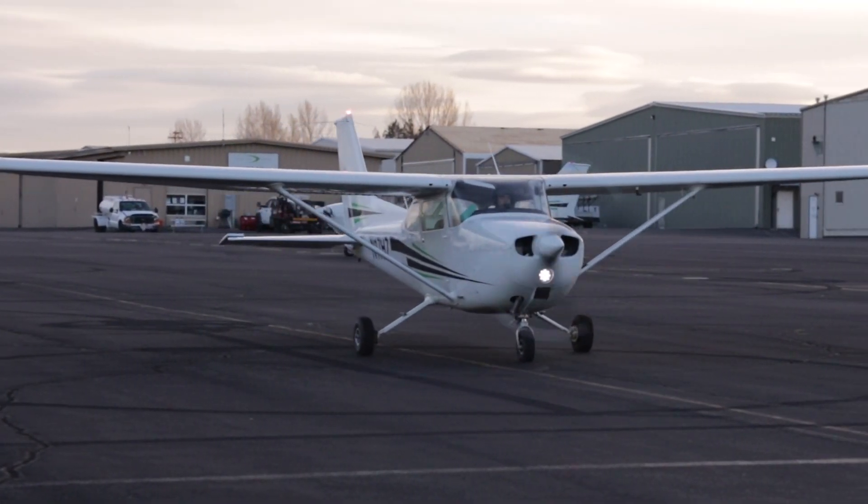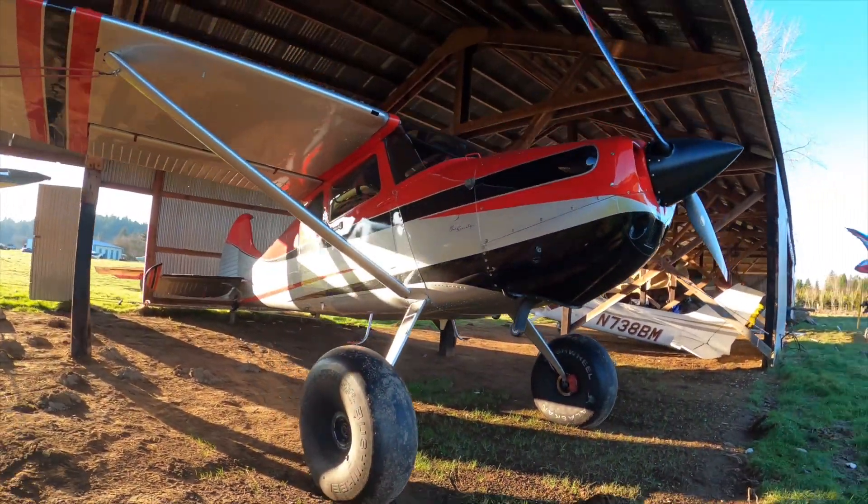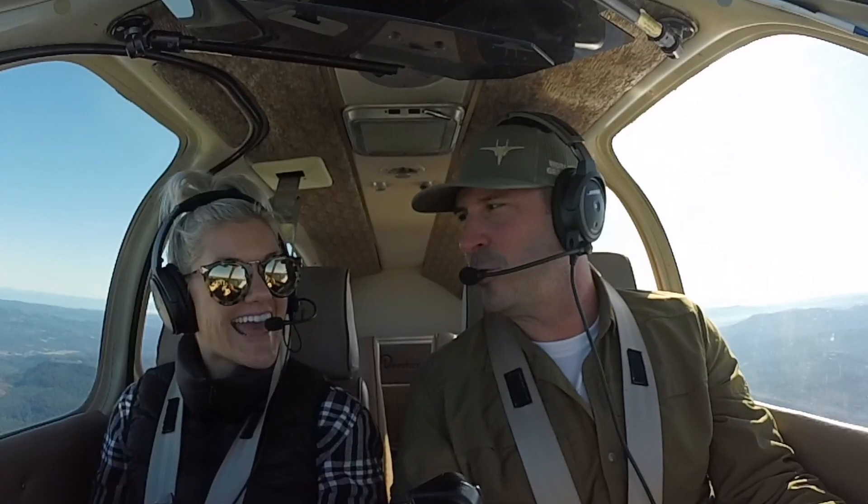The first place to start is to really understand your mission — how do you plan on using the airplane? Be honest with yourself. The main reasons I've seen people buy an airplane are: one, to build flight time and gain experience to work on more advanced ratings; buying a bush plane for backcountry adventures; aerobatics; and for business and leisure travel, which is the category I'm in and will be the focus of the rest of this mission chapter.